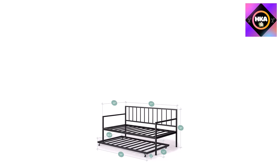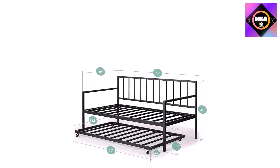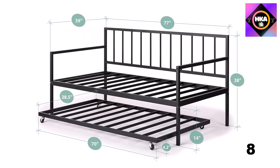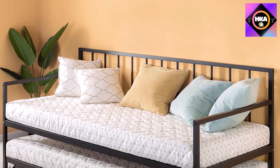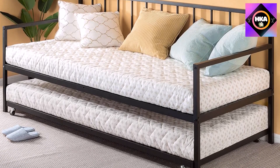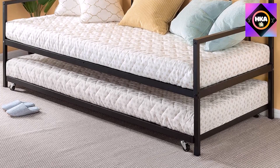With a weight capacity of 350 pounds on both the primary bed and the hidden trundle, you and your guests will be well supported. Weighing just 71 pounds total, the Eden is easy to relocate from room to room. Best of all, everything you need to assemble it arrives in one box and can be put together in less than an hour.